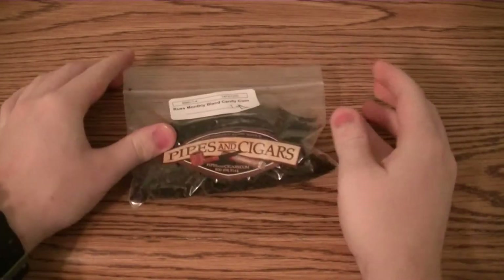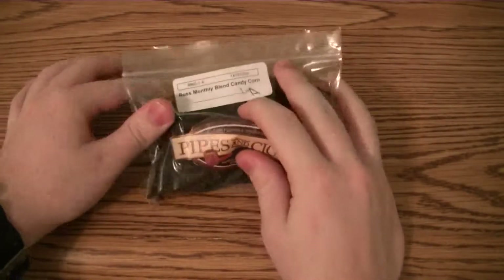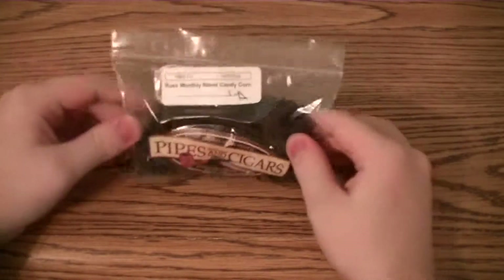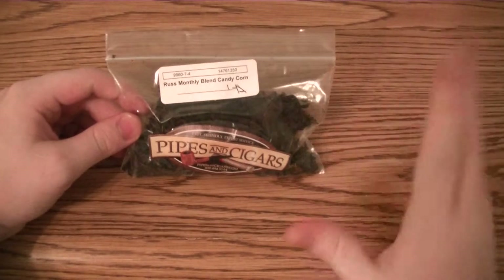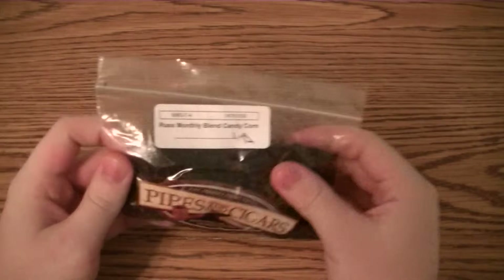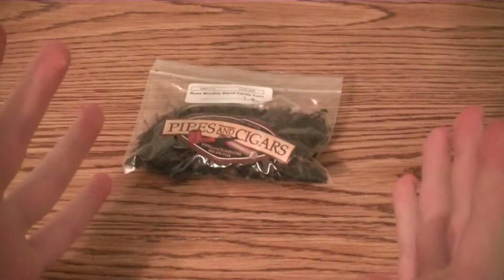Let me tell you, I am a huge fan of candy corn, and that instantly, without even thinking, I just bought this. I love candy corn so much, and you don't get it that much — it only comes around the fall. I just had to buy it. I love candy corn, I love smoking pipes, so I thought it would be a winner. And will it? Was it a winner? Let's see.